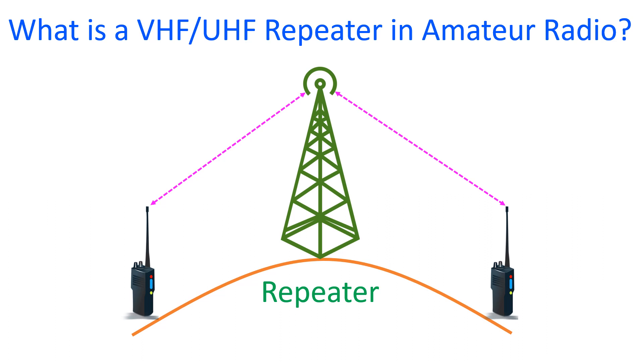In case of HF, there is a ground wave which covers locally and a sky wave which bounces off the ionosphere, giving them a large range globally. But the range of VHF and UHF transceivers are limited on simplex operation.